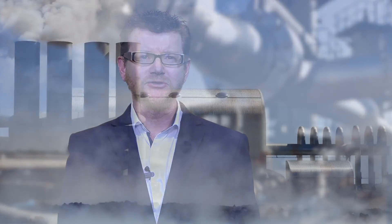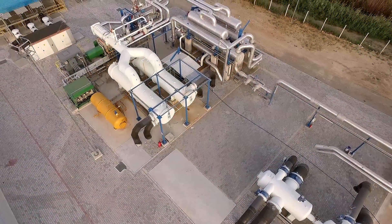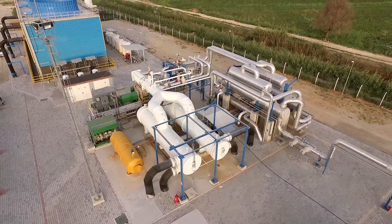Geothermal is one of the oldest forms of power generation. It has abundant resources worldwide and is a long-established form of clean energy. For decades, energy has been produced from high temperature geothermal resources. However, in recent years, new technologies have resulted in the ability to exploit resources from much lower temperatures.